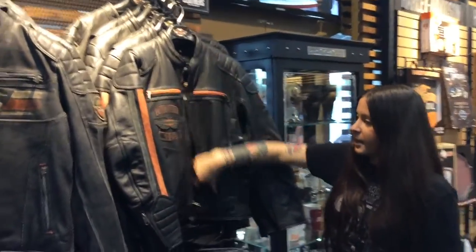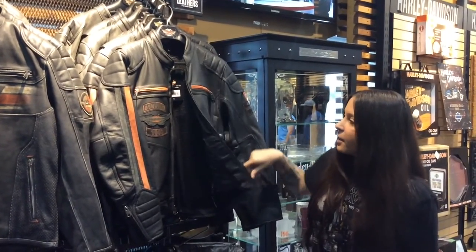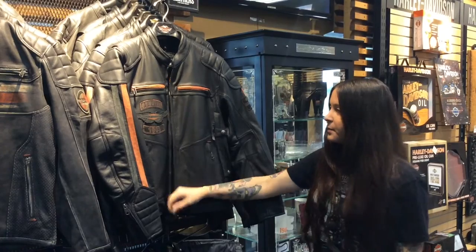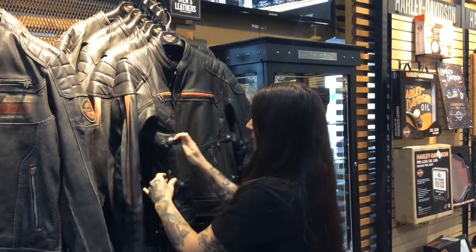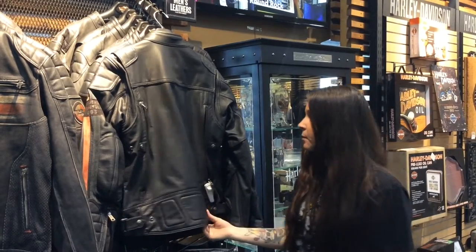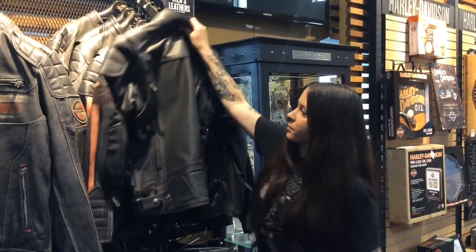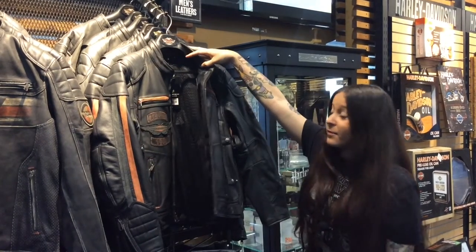Moving on to the last jacket seen here. This jacket is made of buffalo hide. It includes articulated sleeves, reinforced shoulders and elbows, as well as the YKK locking zipper. This one includes a triple vent system: a front vent, an underarm vent, as well as a rear exit vent, so air flows in under the arms and through the front and out through the back. You have a lot of adjustability on this jacket with snaps on the core and the waist, and also a Scotchlite stripe on the back to keep you visible in low visibility situations.